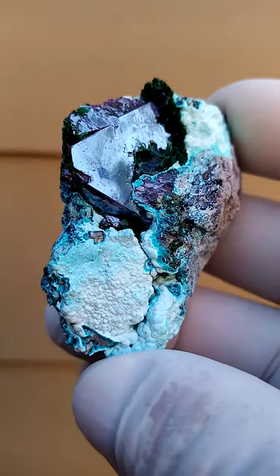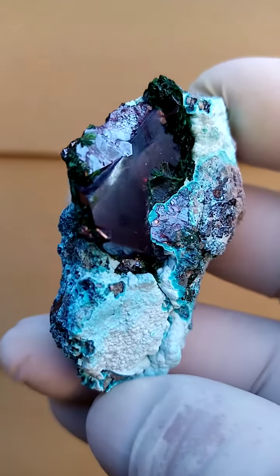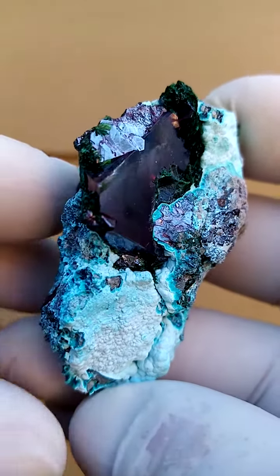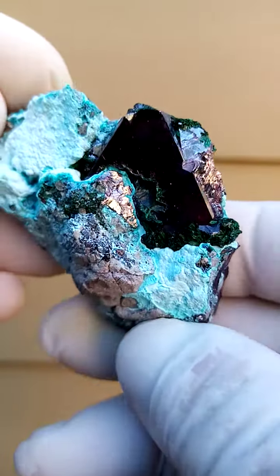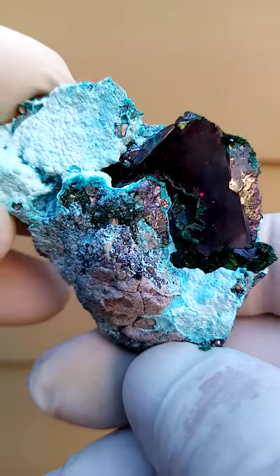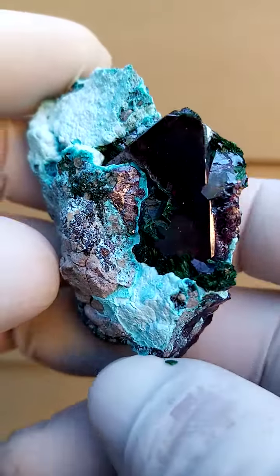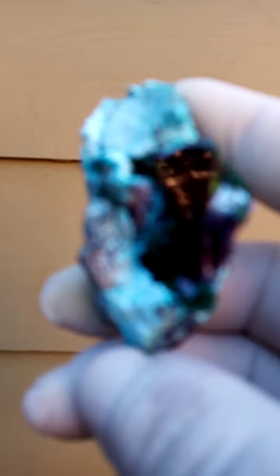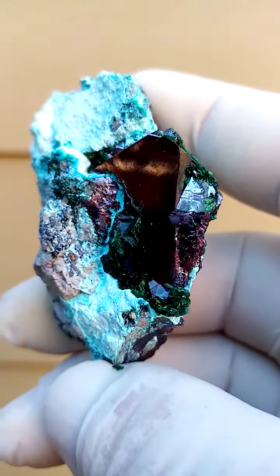With still photographs, I really struggle to get the angles right because as you see, as I move it, the reflections of the environment happen on this crystal. From a display point of view, I pretty much display it going across like this because what you want to accentuate is the large — really really large — well pretty much a thumbnail and a half Cuprite crystal sitting on this matrix.